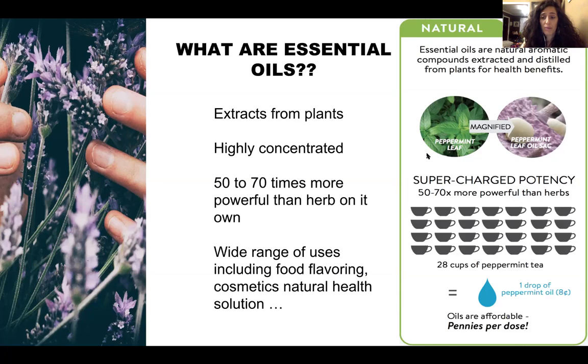For example, one drop of peppermint is equivalent to about 28 cups of peppermint tea. Peppermint tea uses a dried leaf, which only has a certain number of essential oils, and some evaporate over time. A fresh plant is much more potent than a dried one — the older it gets, the less potent it becomes, largely because the essential oil is no longer in the plant. One drop is super inexpensive — under 10 cents — and you get a potent pick-me-up. I often use one drop midday as a pick-me-up.